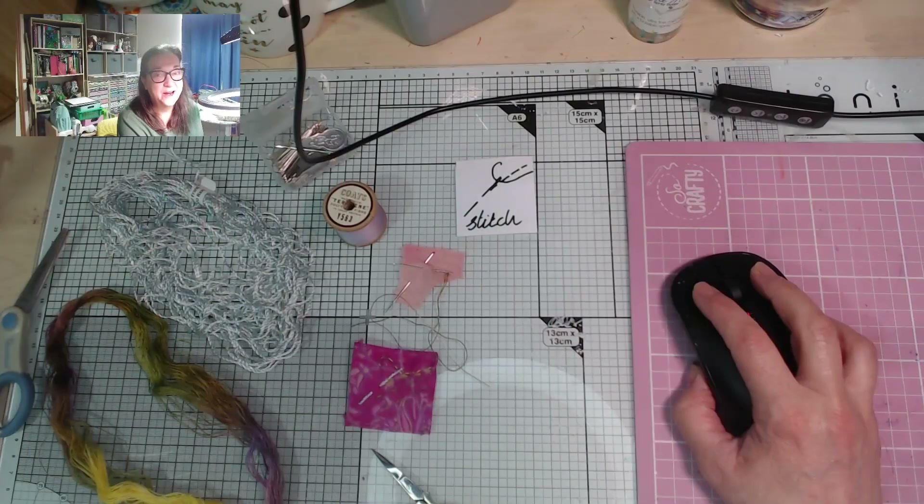Hello and welcome back to my craft room. I am 61 years and one day old and it's time to move on to day two of my celebrating 61 quill. I need to keep these little videos really quick so I'm not going to waffle.